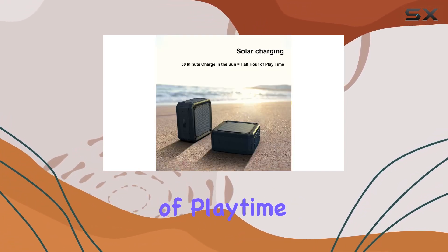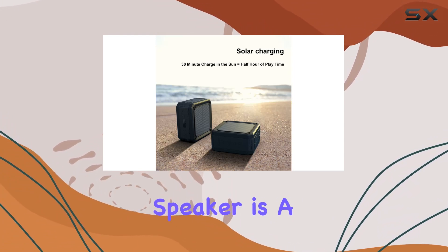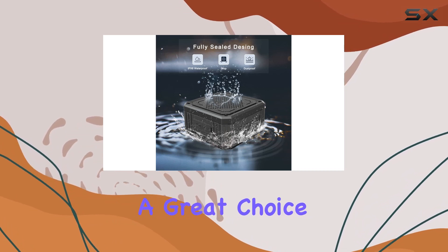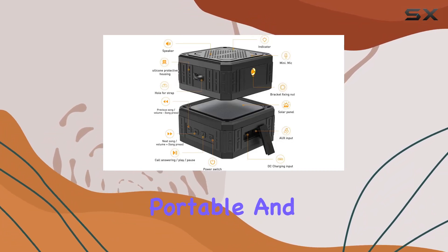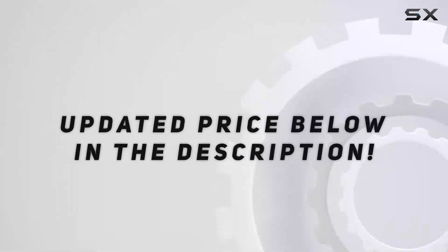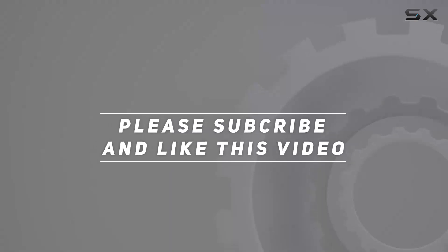With over 15 hours of playtime after a full charge, this speaker is a reliable companion for your outdoor adventures. It's a great choice for anyone looking for a durable, portable, and high-quality sound experience on the go. Check out the video description for updated price, and thank you for watching.